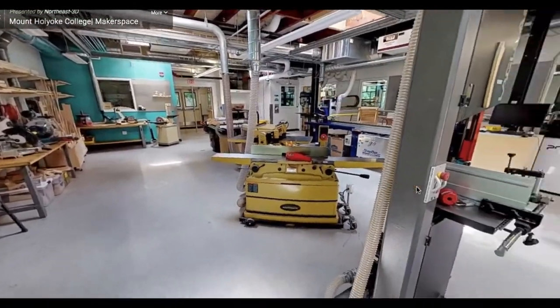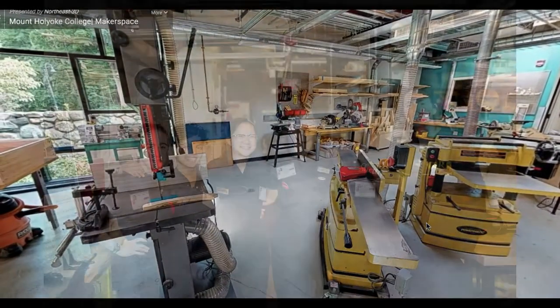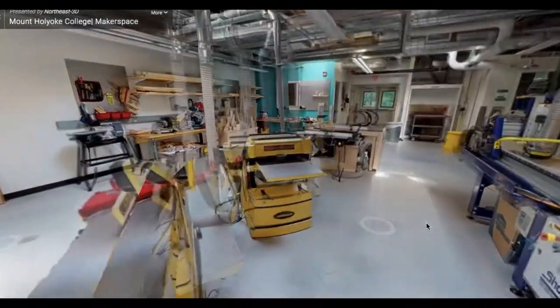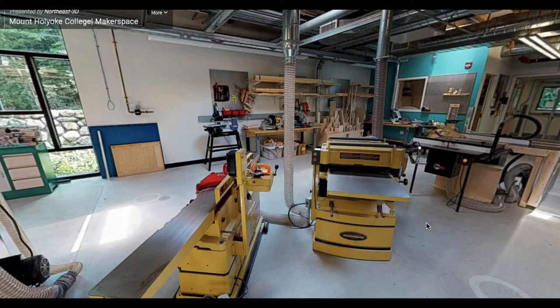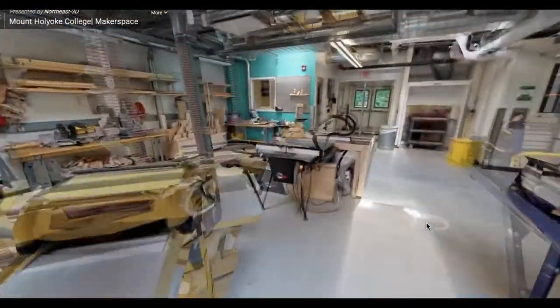It's important to remember when working in the space that all pieces of equipment are safe when operated and used properly. If you are ever unsure, ask. The professional and student staff are here to help you. Continuing into the center of the workshop, we have our planer and joiner. Planer and joiners are great mill working pieces of equipment that help take raw logs and trim them down into lumber.